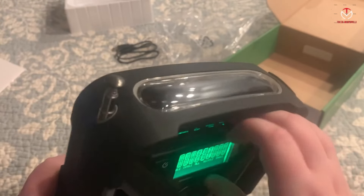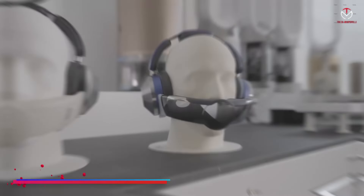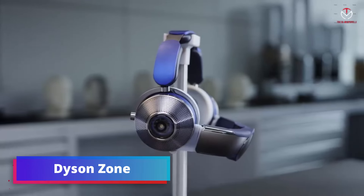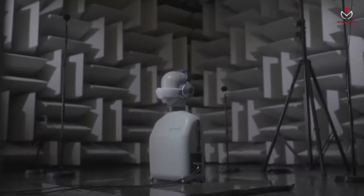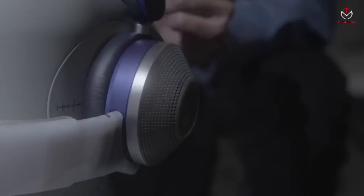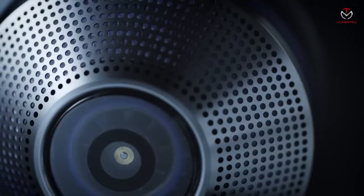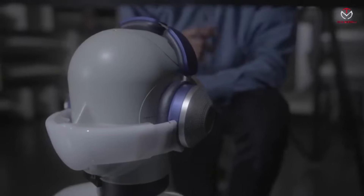Dyson Zone — transform into a superhero with Dyson Zone, a groundbreaking piece of wearable tech that combines noise-canceling headphones with a personal air purification system. Immerse yourself in top-notch audio quality, exceptional noise cancellation, and customizable awareness settings.